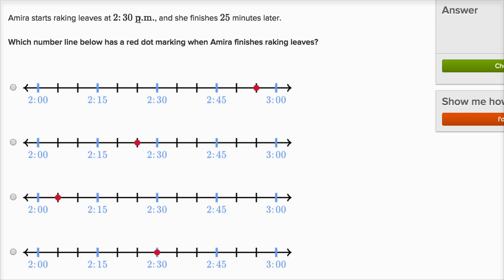Amira starts raking leaves at 2:30 p.m. and she finishes 25 minutes later. Which number line below has a red dot marking when Amira finishes raking the leaves? So she starts at 2:30 and she finishes 25 minutes later.